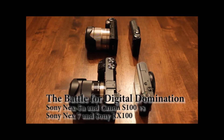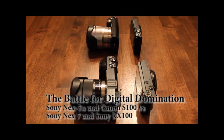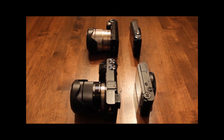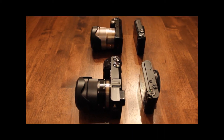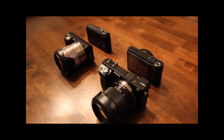This is Iceman Baldy with a quick video update on my secondary and tertiary — my third set of cameras. I say secondary and tertiary because my first camera, my primary camera, is a Canon 60D.